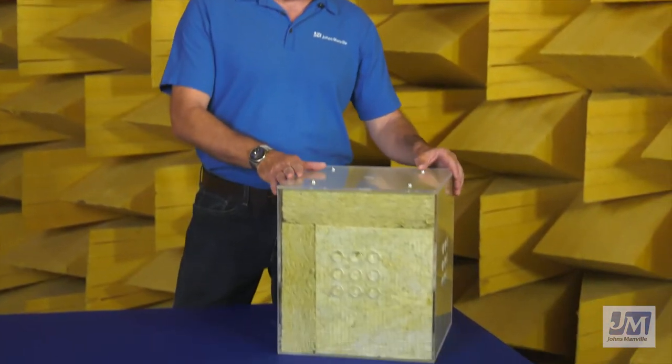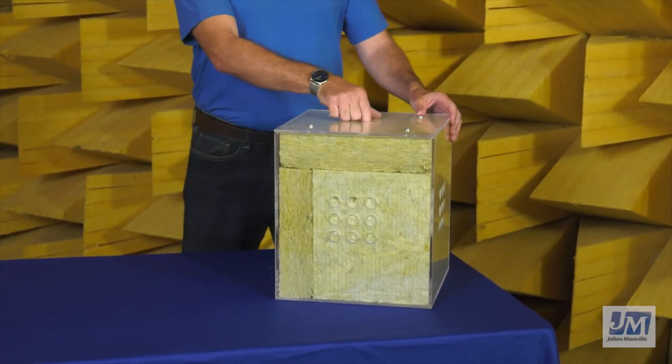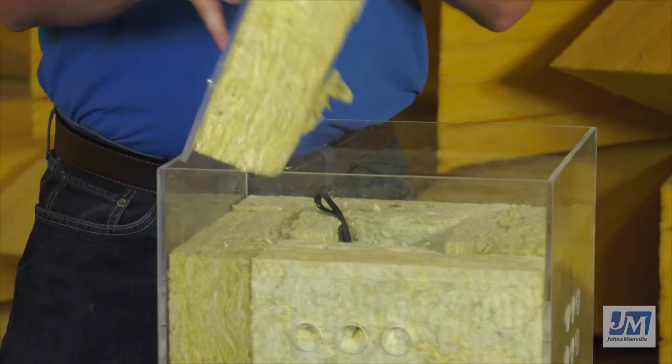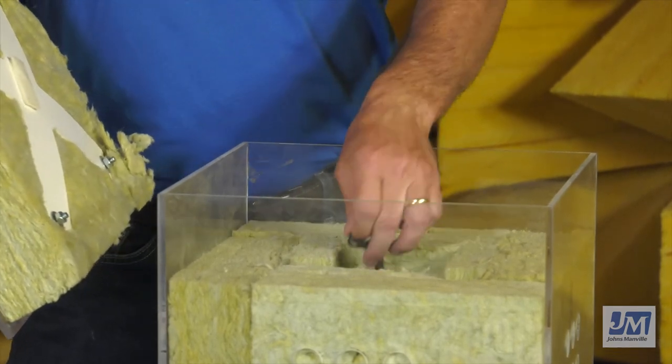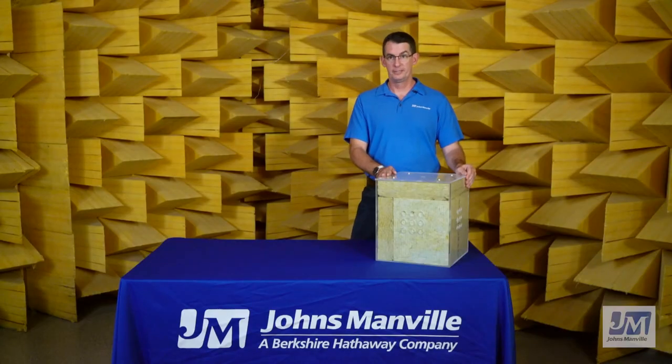Throughout this video, I've been in our anechoic chamber at the Johns Manville Technical Center in Littleton, Colorado. Right beside me is a plexiglass box insulated with JM Mineral Wool insulation. Inside the box is a loud emergency alarm. As we lift the lid, we can hear how loud the alarm is. When we replace the lid, you can no longer hear it. This helps you understand just how well Johns Manville Mineral Wool insulation absorbs sound and efficiently reduces sound transmission.